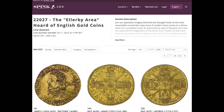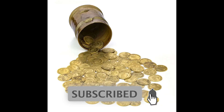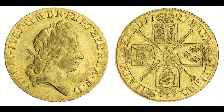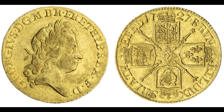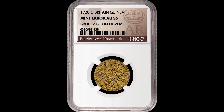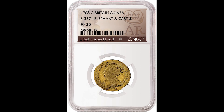This is an absolutely historic find. You can see that NGC authenticated and graded these coins, and they have a special label that says 'LRB Area Hoard.' This is what you want to do if you find rare coins like this — contact some experts to make sure you go about selling them the proper way to get the most money for them.